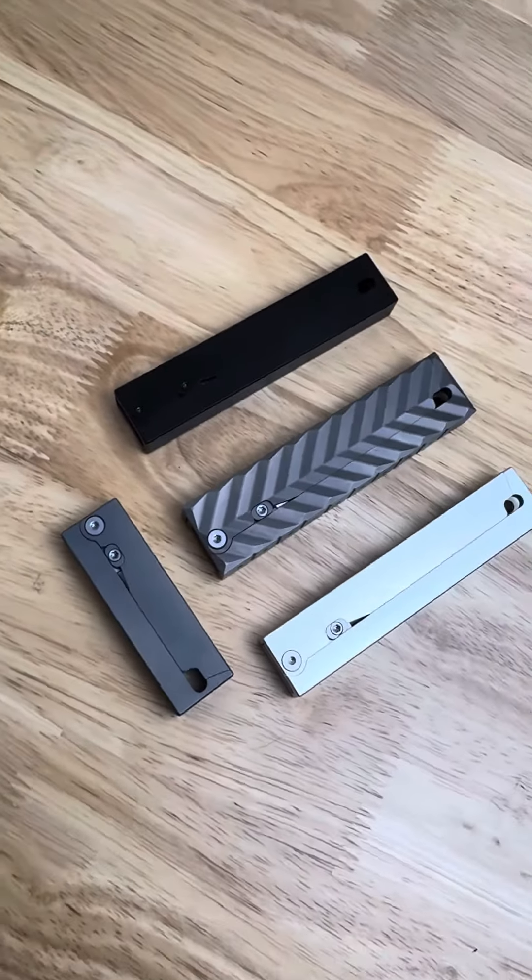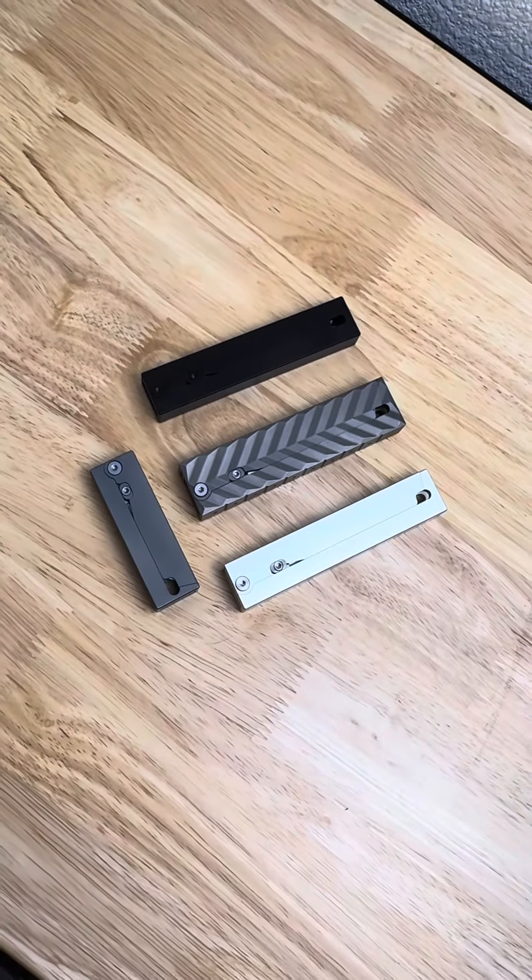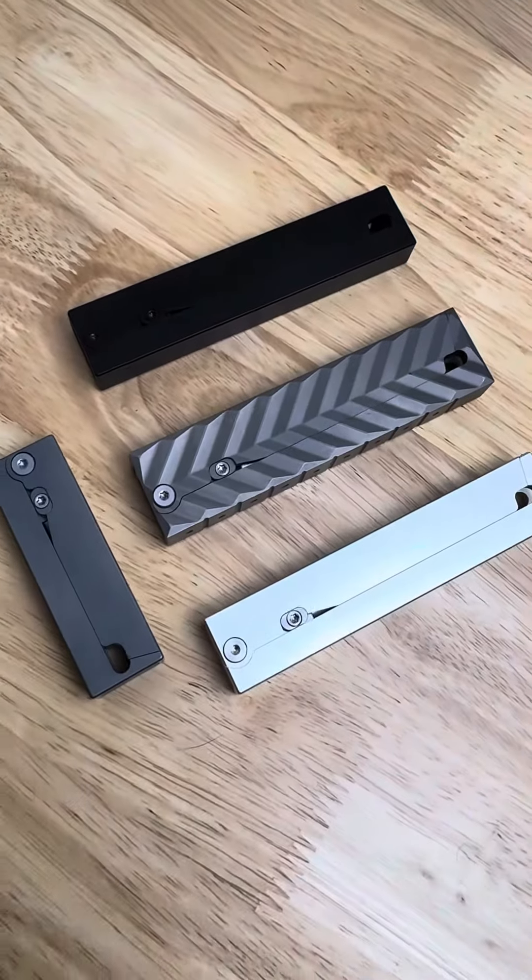These minimalistic gravity knives by Daily Carry Co. are awesome to tinker with and a great addition to your EDC collection.